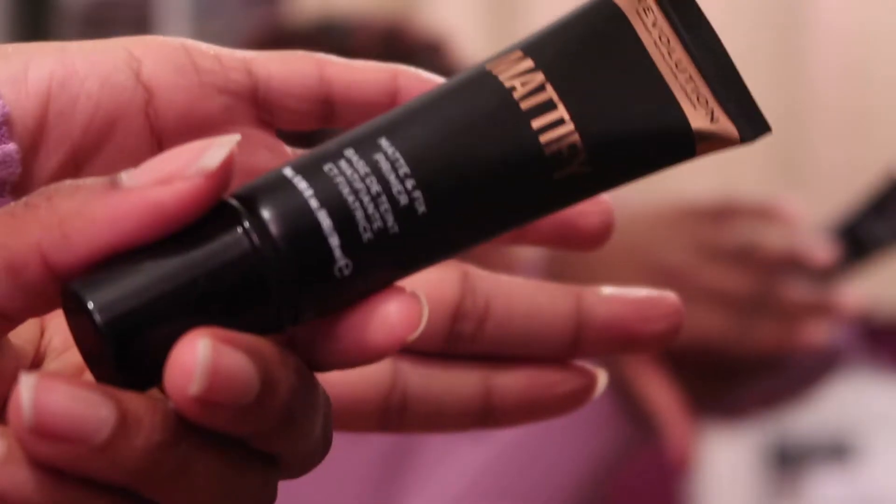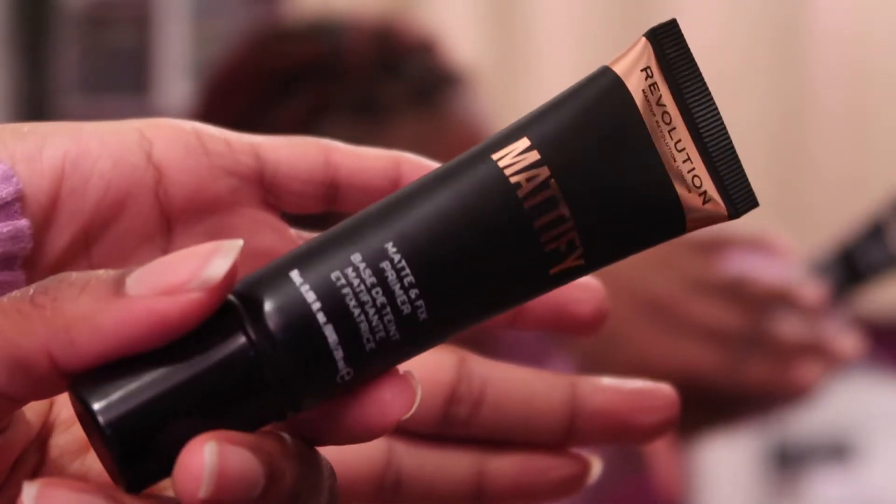Hello beautiful people, welcome back to my channel! As you guys can see from the title, I'll be coming at y'all with a pretty in pink makeup look. I'm just starting off with my primer.